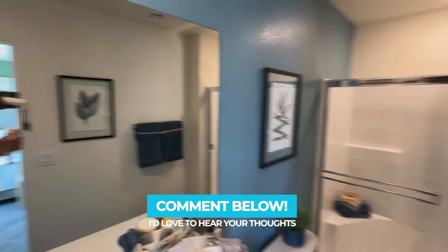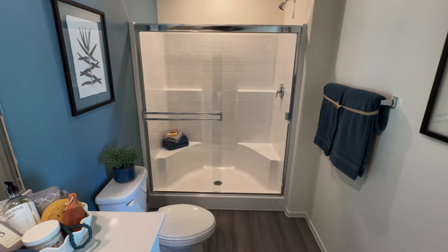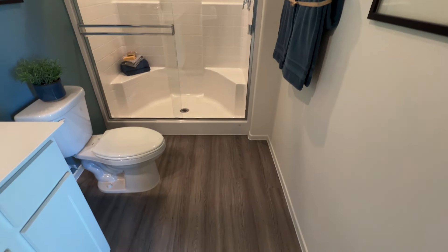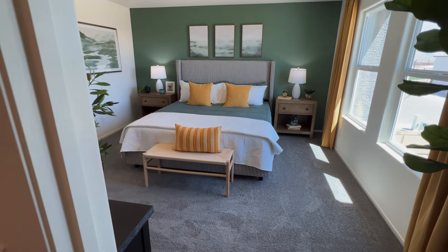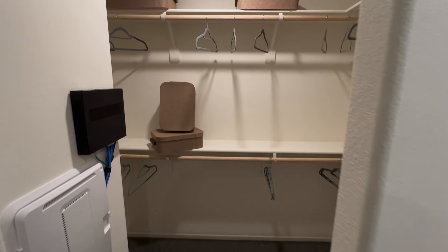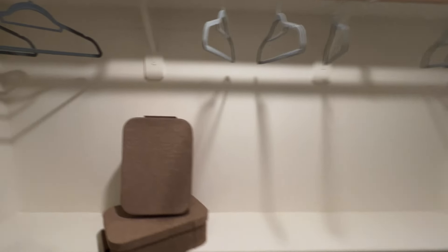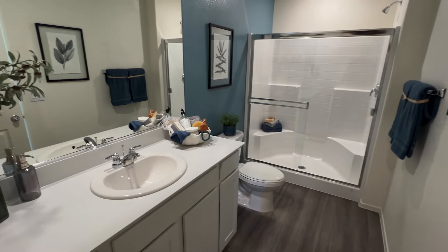Here's your stand-up shower. Worth mentioning — wet areas like laundry rooms and bathrooms get vinyl flooring, while everywhere else upstairs gets carpet. The main floor downstairs gets vinyl flooring throughout. And right behind this door is your primary closet. There it is. Here's a view of the bathroom from this angle as well.